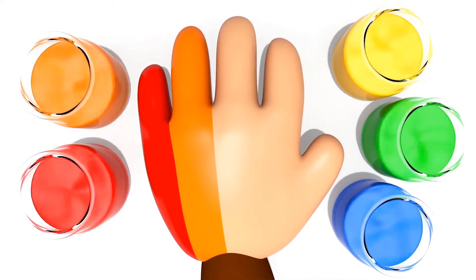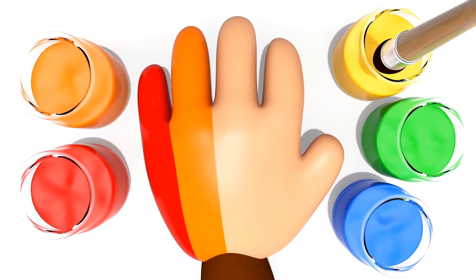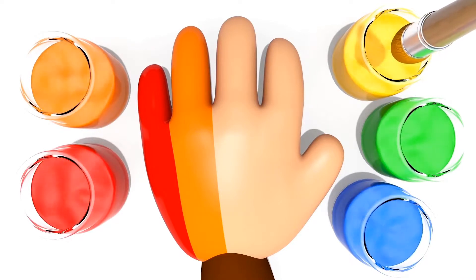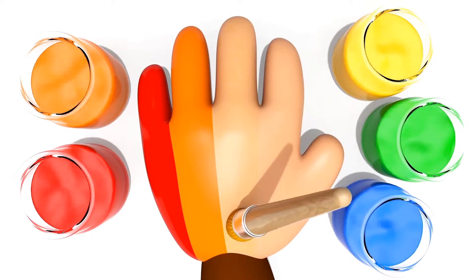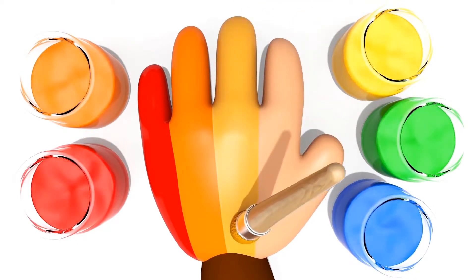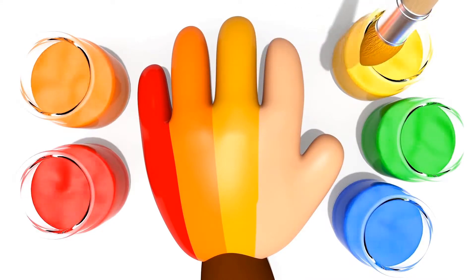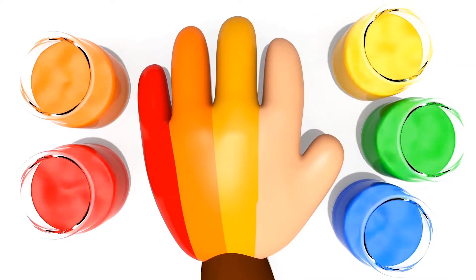Where are you? Yuck! Here I am, here I am. How do you do? Yellow. Wow, it's nice.